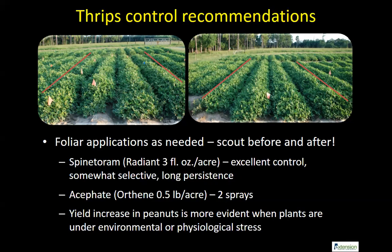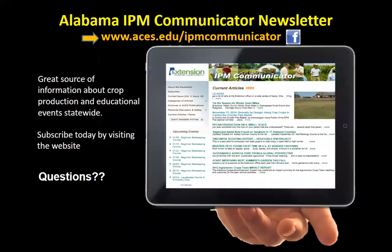For more information, we have the website, the peanut IPM guide, the slide chart, and a newsletter you can subscribe to by visiting the website shown on screen. On the navigation bar there's an email field — enter your email and click enter to start receiving the IPM newsletter, which covers peanuts, cotton, and many other crops. If you have any questions, please don't hesitate to call or email. Thank you very much.